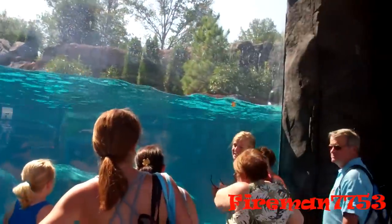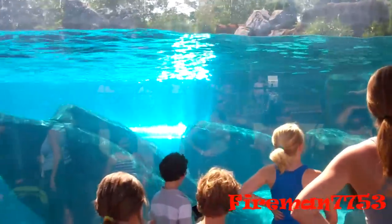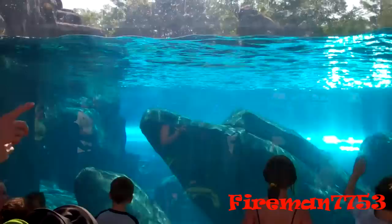That way, if they run into a large school of fish, they can just start following along and eat as much as possible in a short amount of time.